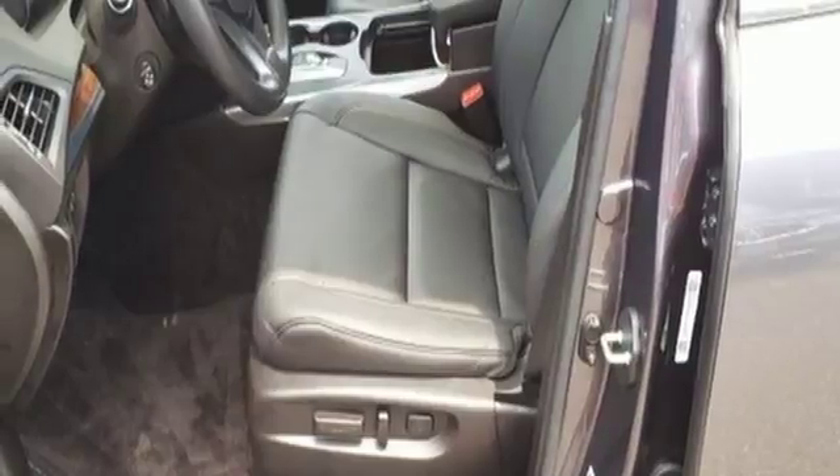External memory control, Apple CarPlay, Android Auto, dual-zone climate control, and automatic transmission.